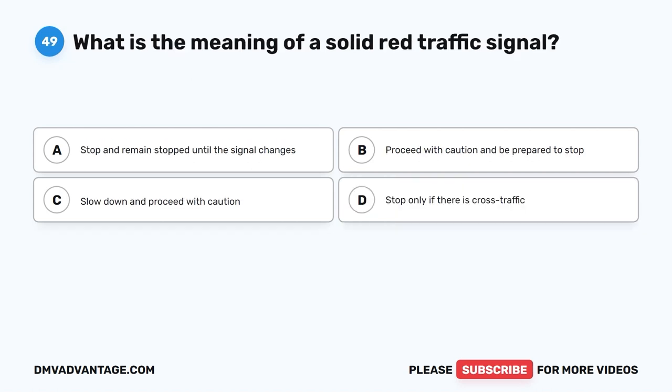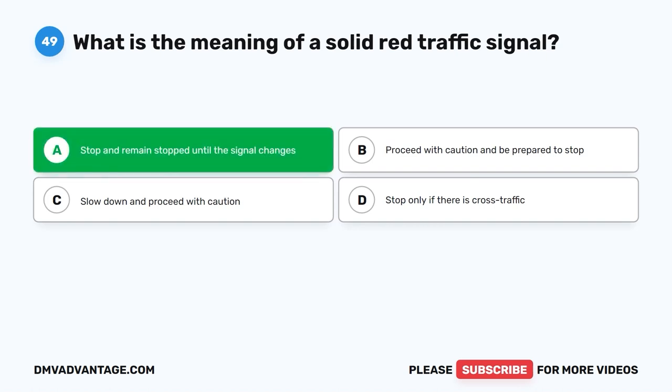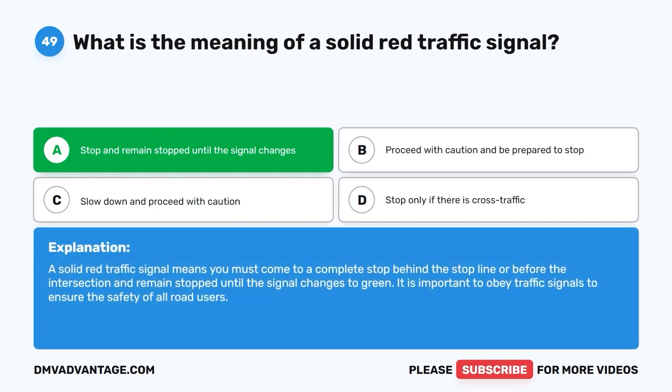Question 49: What is the meaning of a solid red traffic signal? A. Stop and remain stopped until the signal changes. B. Proceed with caution and be prepared to stop. C. Slow down and proceed with caution. D. Stop only if there is cross traffic. The correct answer is A. A solid red traffic signal means you must come to a complete stop behind the stop line or before the intersection and remain stopped until the signal changes to green. It is important to obey traffic signals to ensure the safety of all road users.